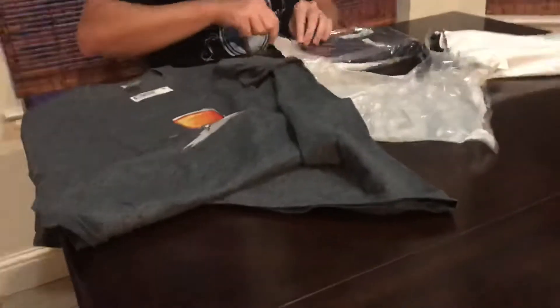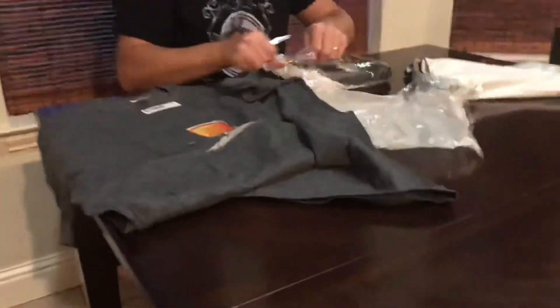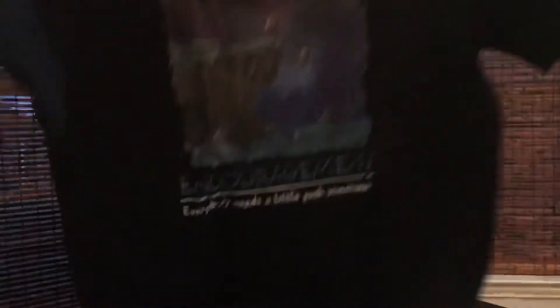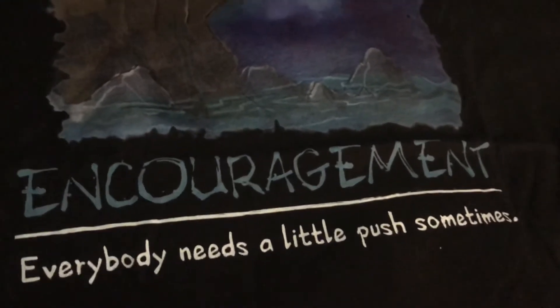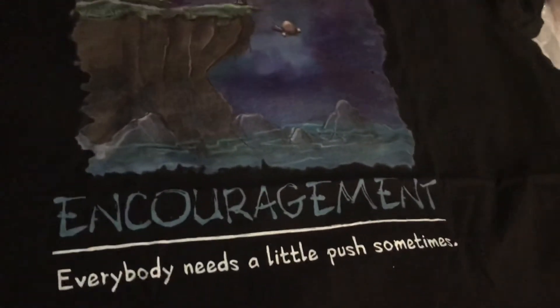And the second one should be one of the new ones, and this is directly related to Endangered Orphans. It is done as a motivational poster kind of style deal. So this is in a very, very dark gray. And if you get a zoom in on this, this is the art of the No Friend of Mine card from the original Endangered Orphans game. And it says: "Encouragement — everybody needs a little push sometimes." And just, that is the dark humor that you would expect from Certifiable.